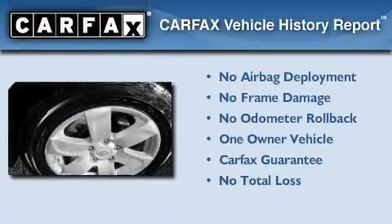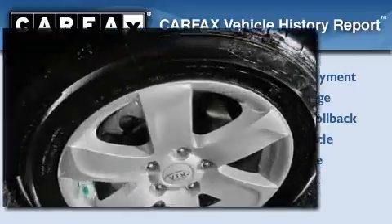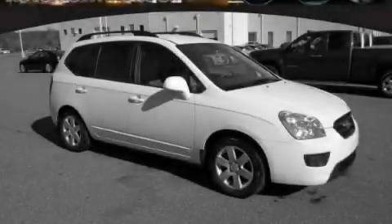This Kia has had only one owner, and it qualifies for the Carfax buyback guarantee. Please call today to reserve this vehicle for a test drive.